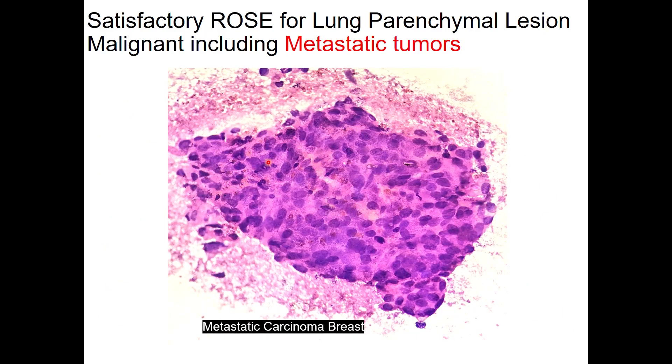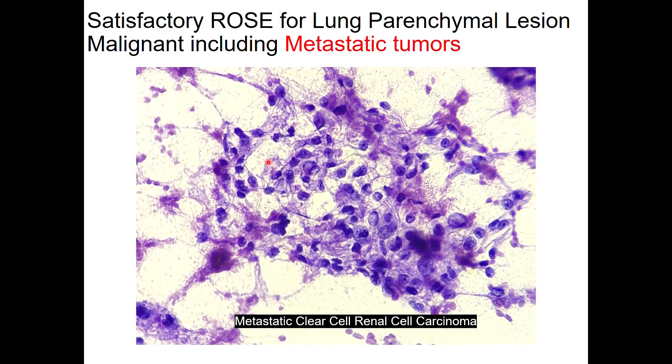A metastatic carcinoma breast — the patient had a history of carcinoma breast. On ROSE, this can be reported as positive for malignancy, favor adenocarcinoma, and we can favor a metastasis over a primary. However, IHC is needed to establish that it is from breast origin. This is an example of clear cell renal cell carcinoma metastasizing to the lung — a ROSE image where we can find cells with clear, fragile, wispy cytoplasm and variably pleomorphic nuclei with conspicuous nucleoli. This clear cell renal cell carcinoma was also encountered in our setup.